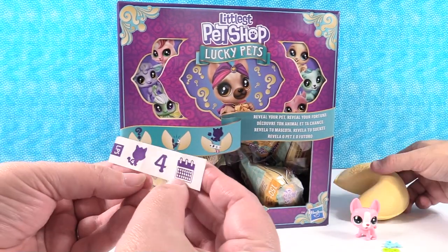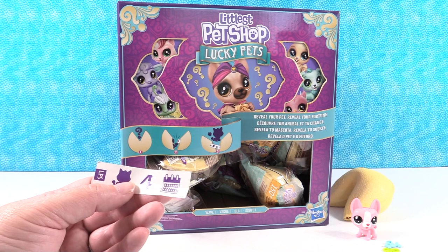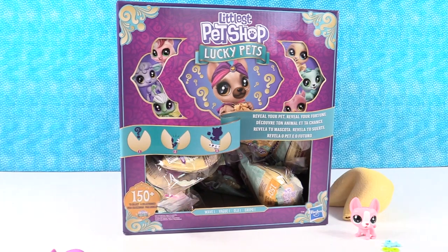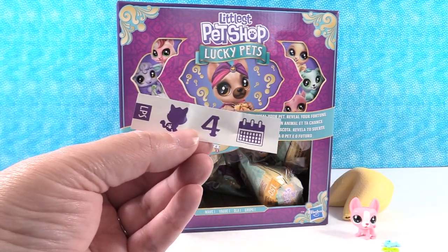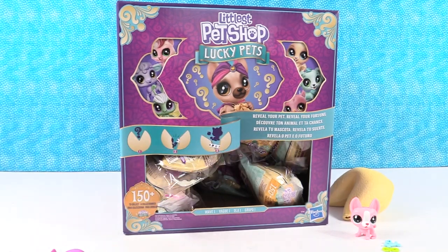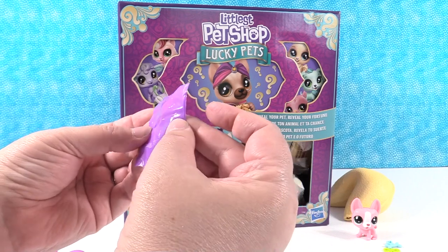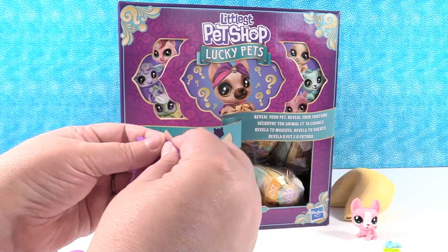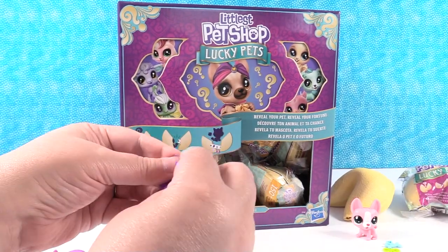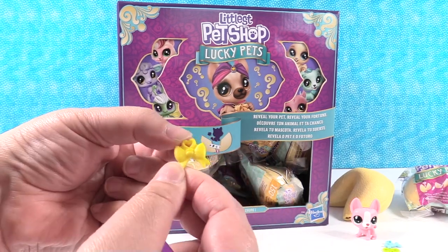Let's look at our fortune real quick. So we have a purple one again. Okay, number four, purple — so you'll discover laughter any minute. Or let's say the day was Saturday, it would be you'll discover laughter next month. Or if it was Sunday, you'll discover laughter during school. And I have a hook and a bow — cute!